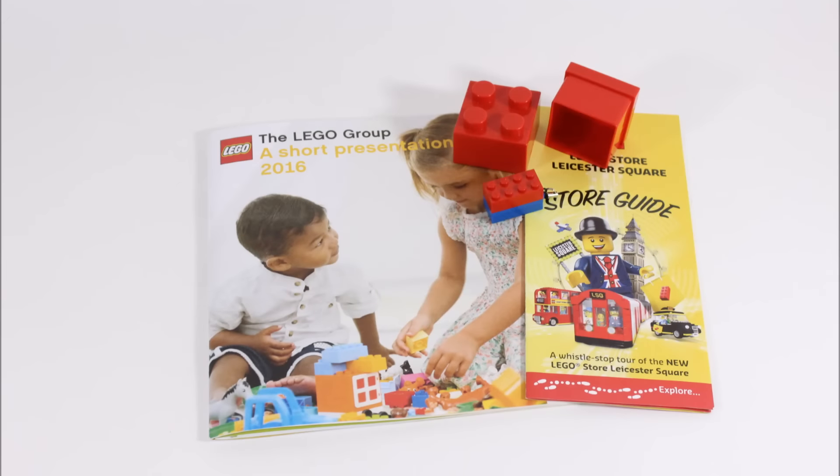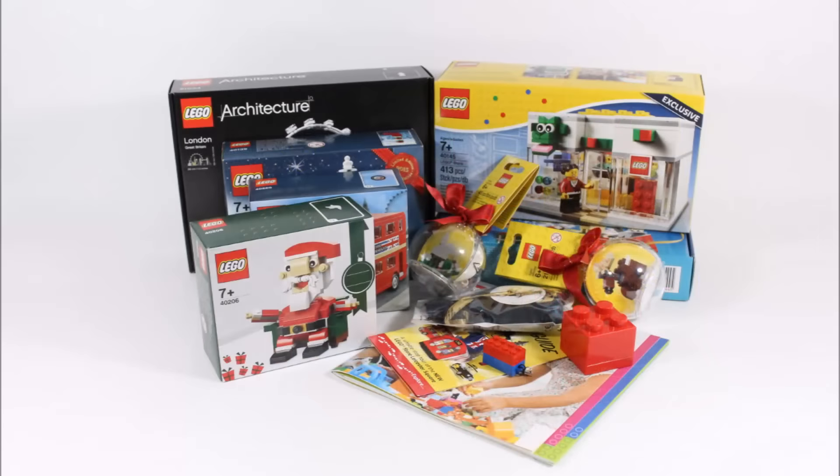We also got some extras like a Lego Group presentation booklet on the company, a leaflet on the store, and a red brick with a memory stick inside that holds a lot of images and information on the store, which we might add into our store visit video. And that's our big Lego haul from the pre-opening Leicester Square store visit.